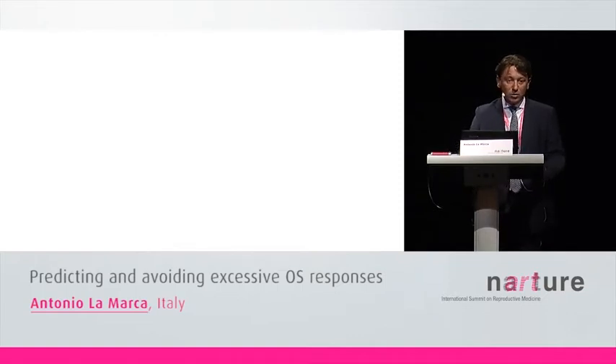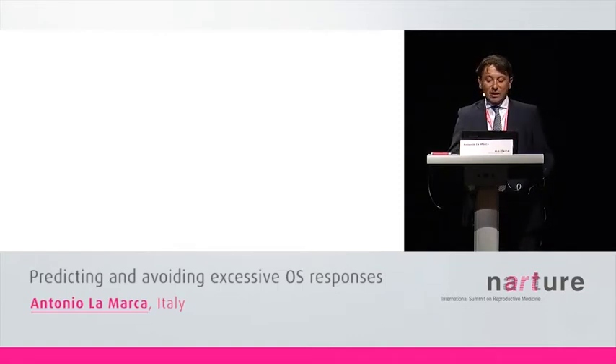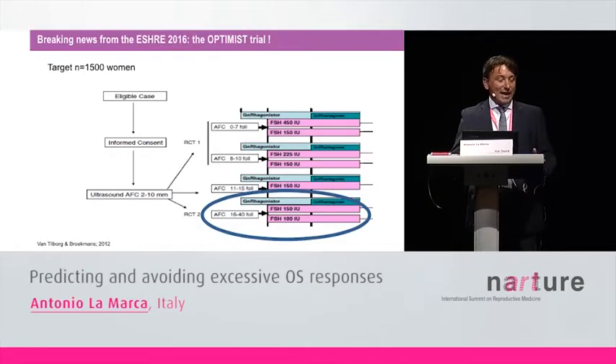From my point of view it is very clear: some women need a low dose and some others a high dose of FSH. Hence, the dose of FSH must be personalized. Personalization of the FSH dose has been the objective of the new important OPTIMIST trial.